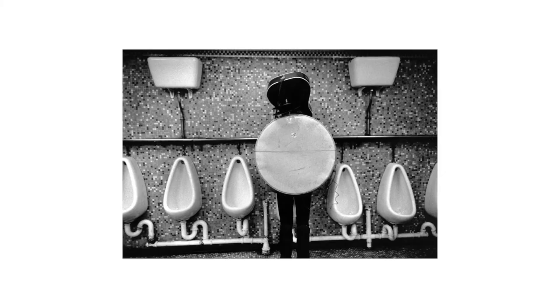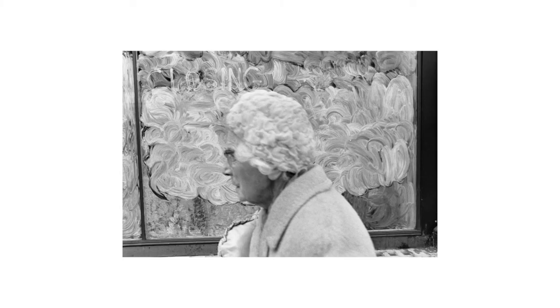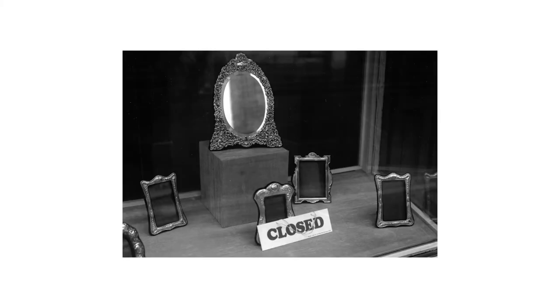It's long overdue that a monograph of his work is published. Nils Jorgensen has been a pillar of the street photography scene for over 20 years. Even before he joined In Public street photographers group in 2000, he'd been taking street photographs during his jobs as an agency photographer for years before. He's one of those people who's a born street photographer — he can't help but observe and see. He's not somebody who's learnt this. This is Nils Jorgensen; this is how he sees the world.